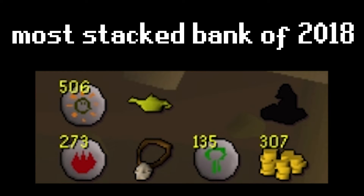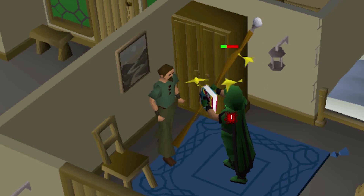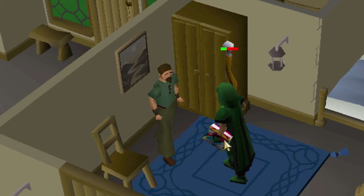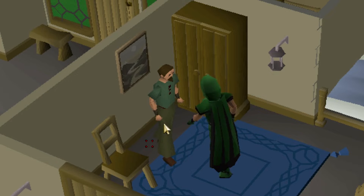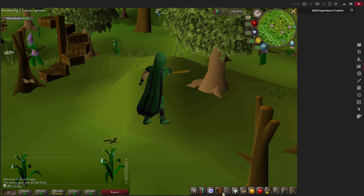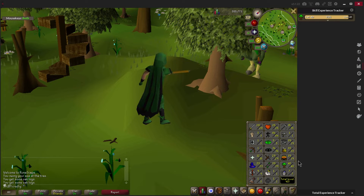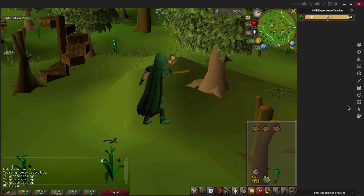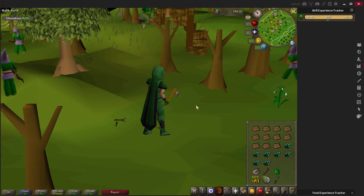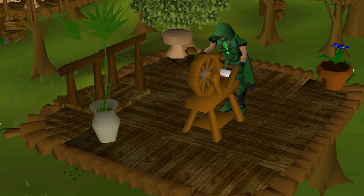I'm totally broke right now — I have no money. My next move is making some GP because I always end up having to buy stuff. I also want to start buying a bunch of runes because a huge priority right now is getting my magic up for all the teleports, and one of my endgame goals is to be deep into Lunars. I watched a Settled video where he was fletching, stringing, and alching bows — pretty good money, especially once you can make magic longbows, looking at over a thousand GP per bow. So I started cutting, fletching, and stringing bows. With oaks and willows it's really not that good money.